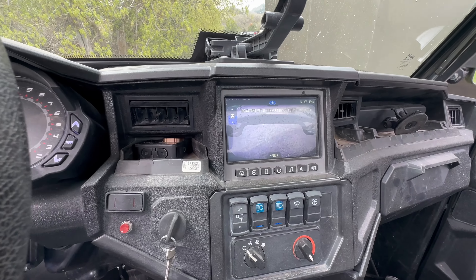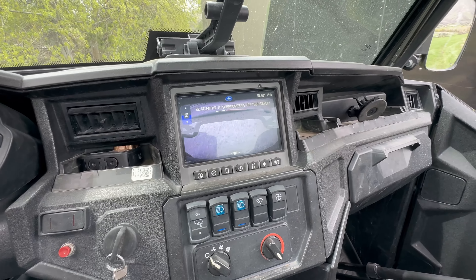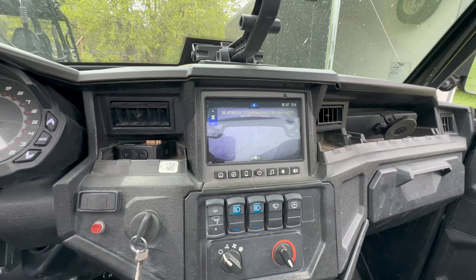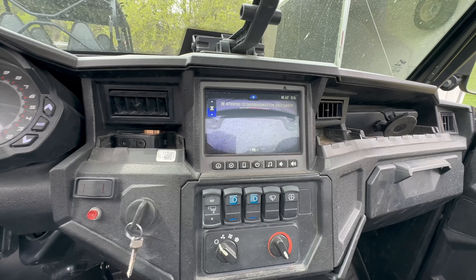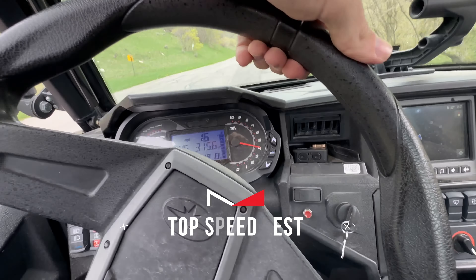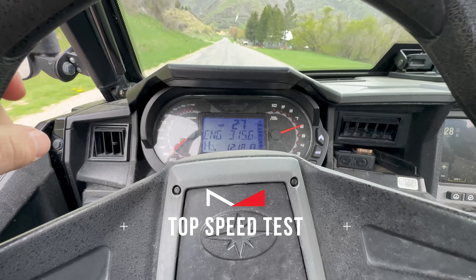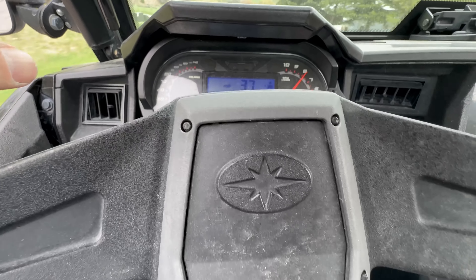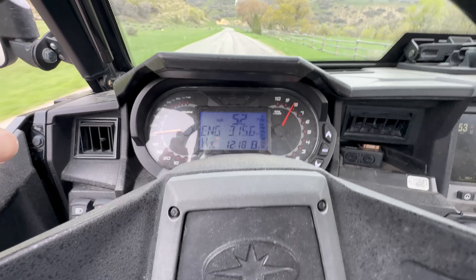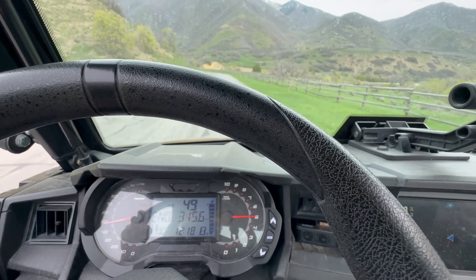There's even a rearview mirror right there — check that out. And there's a backup camera on screen too. You've got a map and all that fun stuff, plus a speedometer. Hitting the throttle now: 25, 30, 40, 50 — 55 miles per hour is where it topped out.